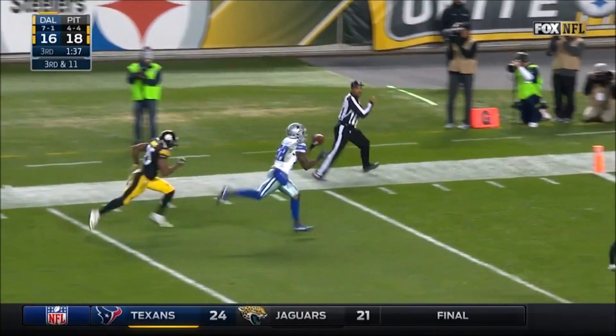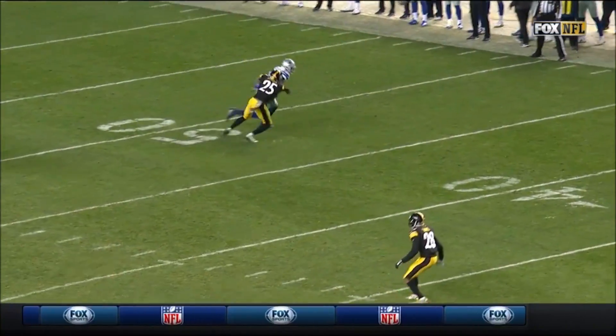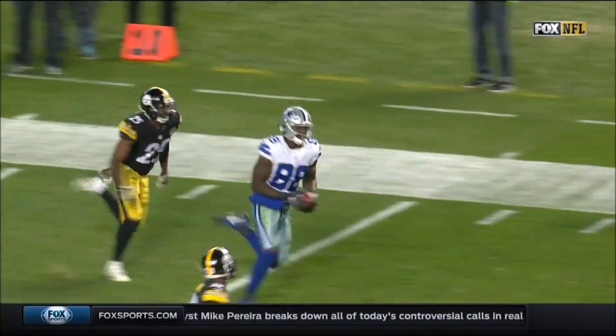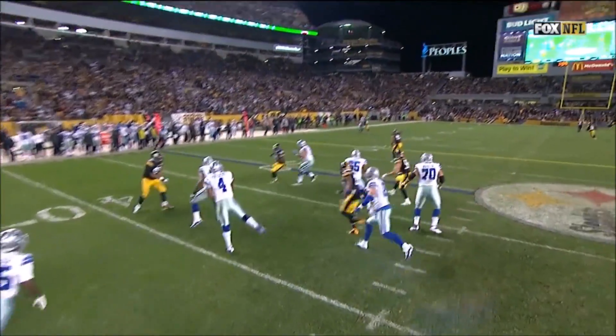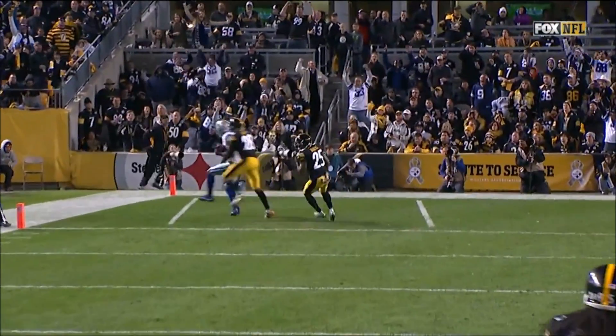This one downfield — pass caught. Touchdown, Dez Bryant. He knew it was about time for Dez Bryant. It's one-on-one man coverage on the rookie with Artie Burns and some contact down the field. But Prescott with pressure — they bring the inside linebacker blitz and Prescott able to move just enough to his left and really throw a perfect ball.